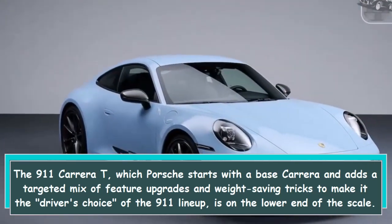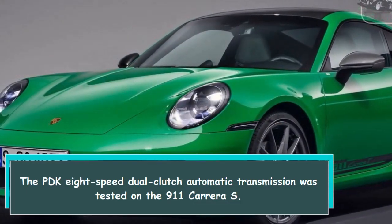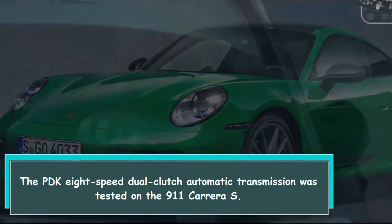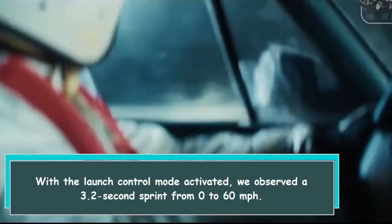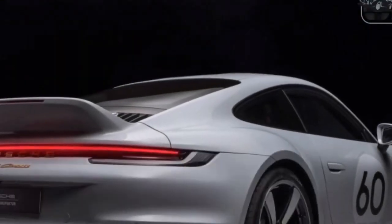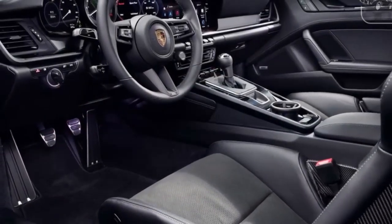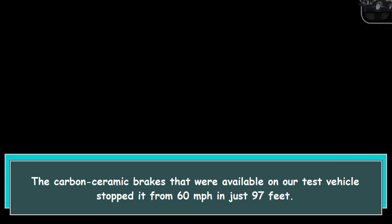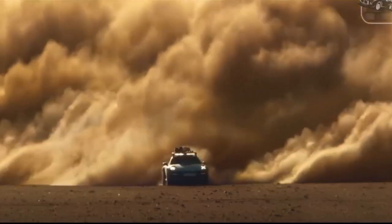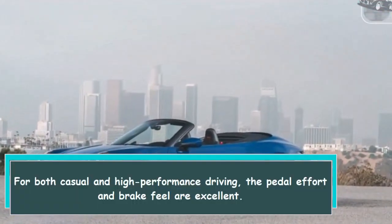The PDK 8-speed dual-clutch automatic transmission was tested on the 911 Carrera S with launch control mode activated. We observe the 3.2-second sprint from 0 to 60 miles per hour. The brakes also perform admirably — the carbon ceramic brakes available on our test vehicle stopped it from 60 miles per hour in just 97 feet. For both casual and high-performance driving, the pedal effort and brake feel are excellent.